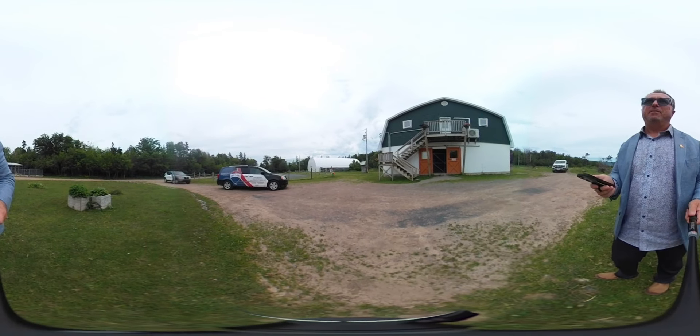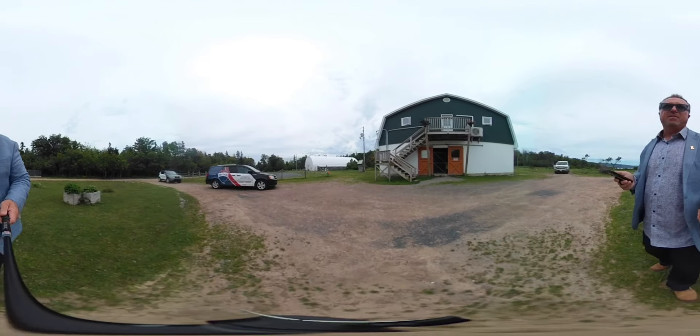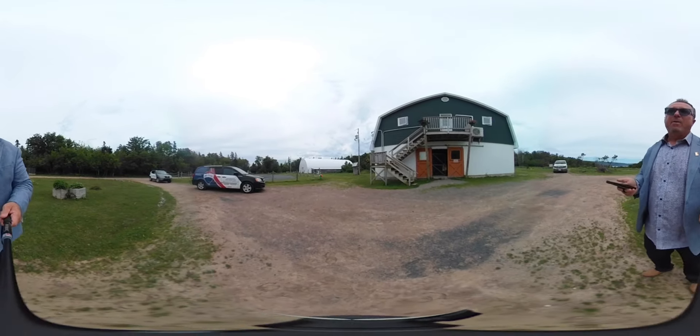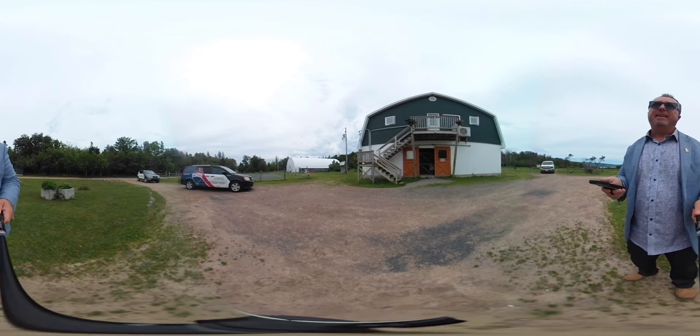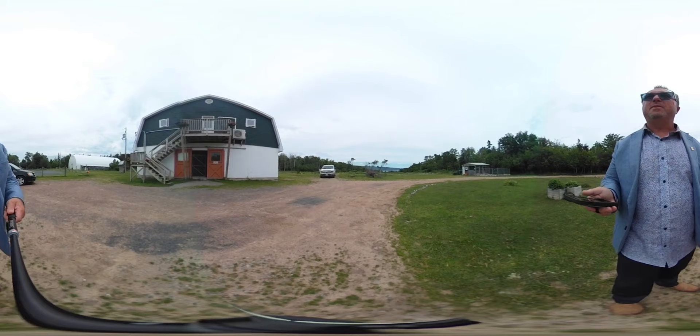Beautiful riding arena over there, open arena there as well, the riding ring. We have horse stables over there, we've got doggy kennels over there as well, and we have water frontage as well too.